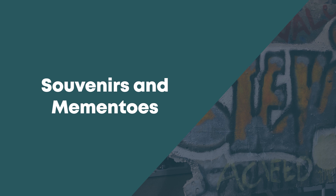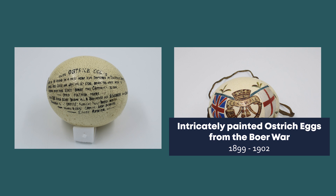This pair of intricately painted ostrich eggs dates from the Boer War, 1899 to 1902. They came from a bird native to areas of Africa and Asia. Where possible, local resources would have been used to fulfil the food needs and to supplement the soldiers' rations. These eggs would certainly have been a welcome find for some hungry soldiers.